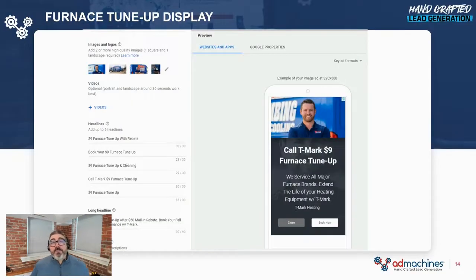Here's an example: T-Mark Plumbing, Heating, Cooling out of Buffalo. They run a $9 tune-up offer with a $50 utility rebate. This is a great offer because the utility is coming to the table saying they want clients to maintain their heating equipment. Lead costs are generally inexpensive — about a third of what a repair lead would normally cost, and we're talking under $20. This is a good example of a knocking-on-doors campaign where you're going out, creating the interest, and creating your own market with no competition.